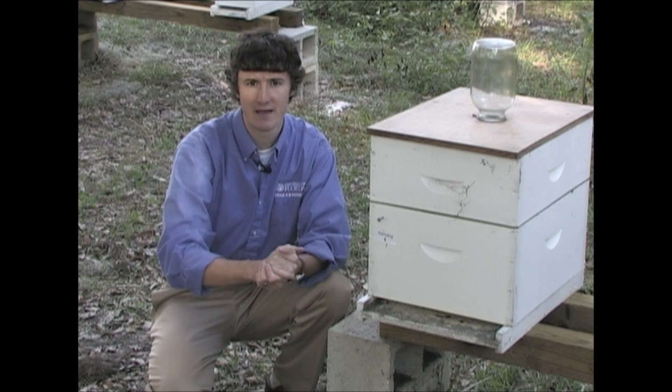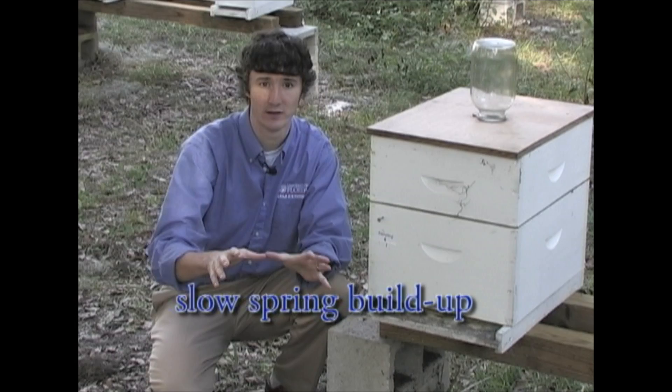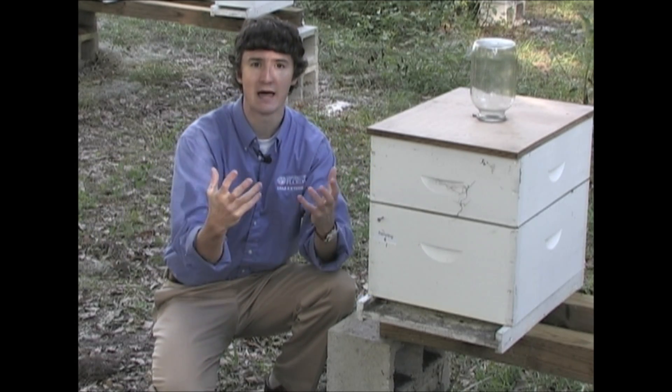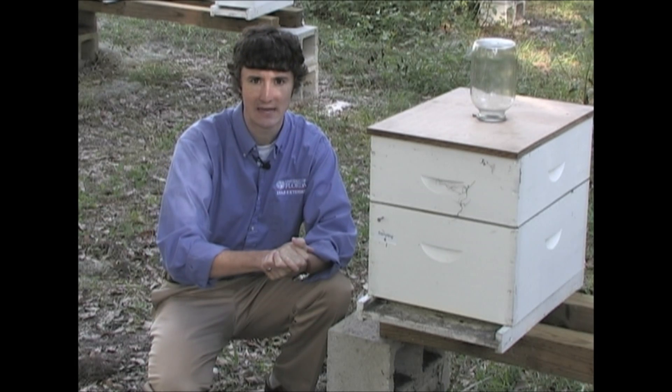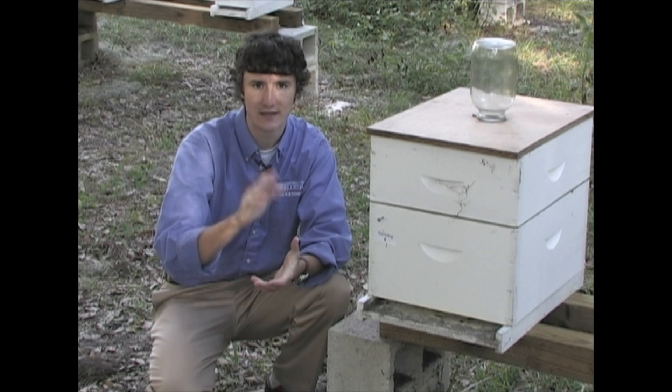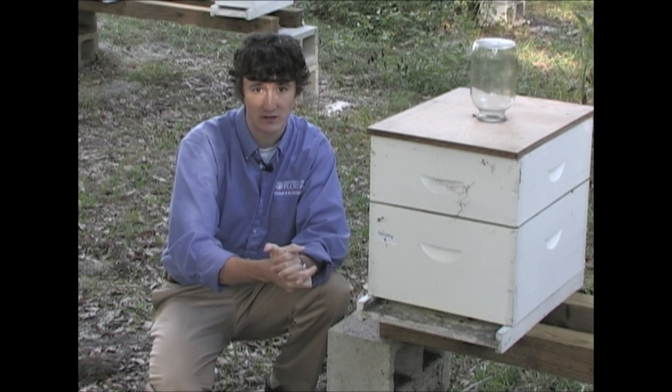Another Nosema symptom has to do with a slow spring buildup. When spring is coming on and it's warm outside, the bees are simply not able to grow to the levels that they need to be. Despite these symptoms, it's not 100% accurate to say that you have Nosema, even if you have all of them.